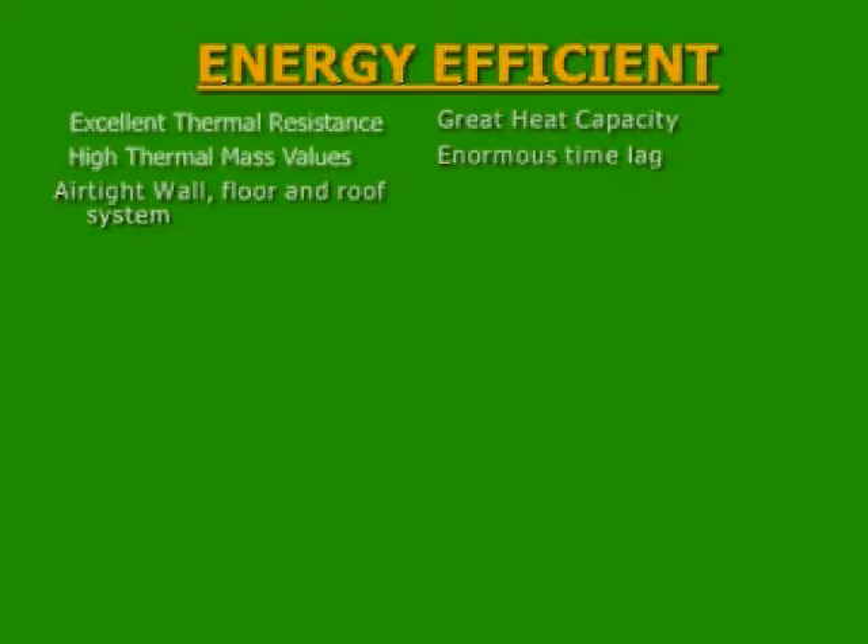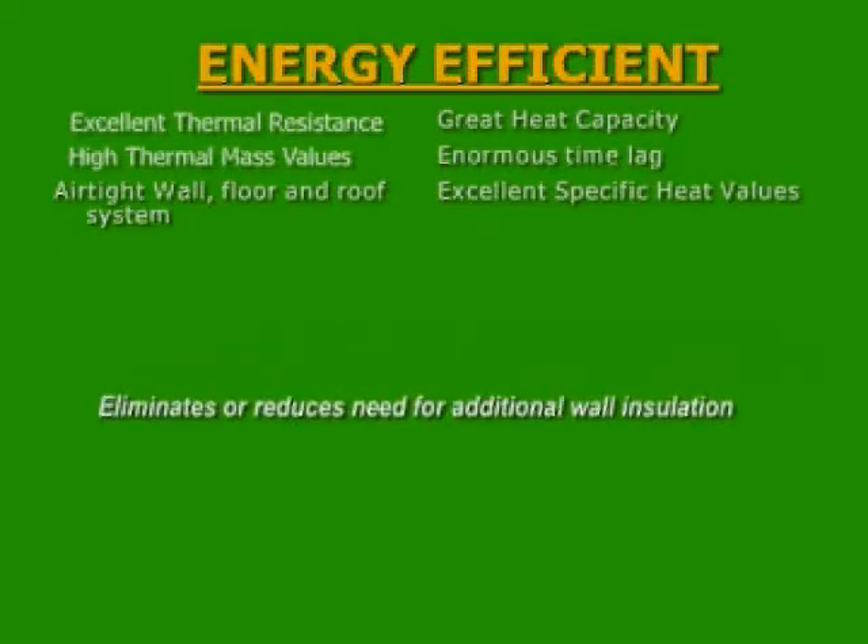AAC has no thermal bridges like other traditional building systems, so no air can escape. The specific heat values of an 8-inch AAC block are 2.5 times better than a 3.5-inch batt insulation board. Therefore, there is no need for any additional insulating materials.